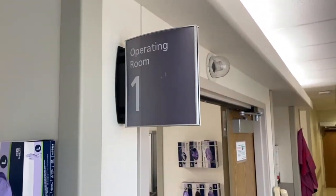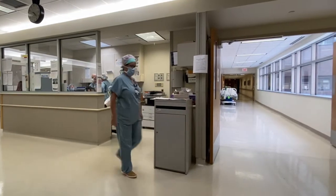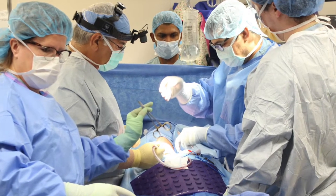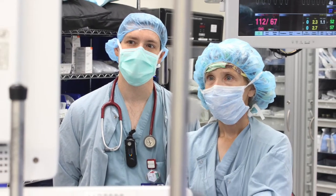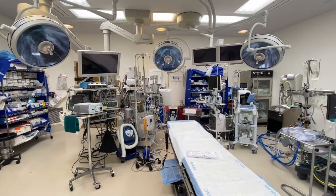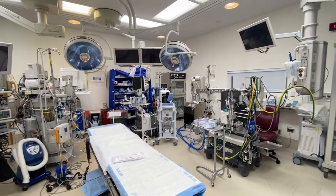Guthrie Robert Packer Hospital has 16 operating rooms with state-of-the-art medical equipment. We provide anesthetic care for a full range of procedures from same-day surgery to open-heart surgeries and complex neurosurgery. Most operating rooms have the latest anesthetic machines and Omnicell drug delivery systems. The OR suite also features a block room with two fully monitored beds and state-of-the-art ultrasound machines to perform nerve blocks.